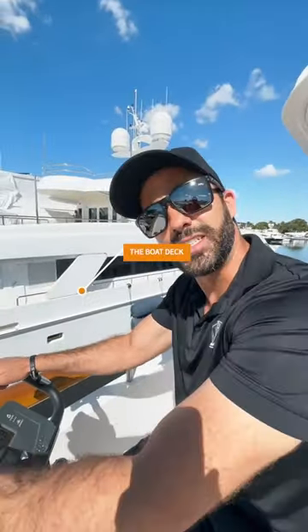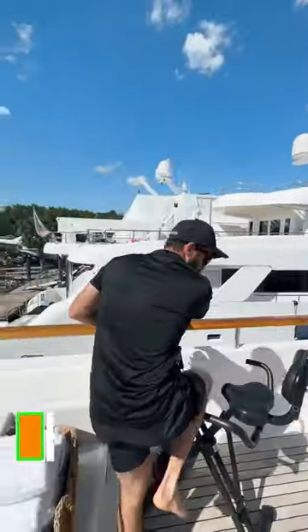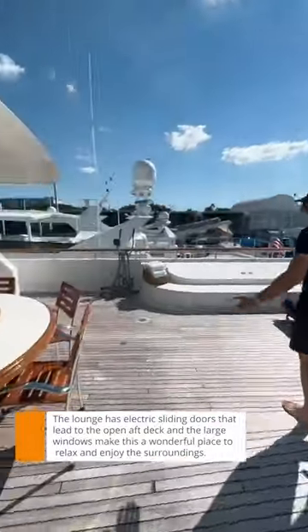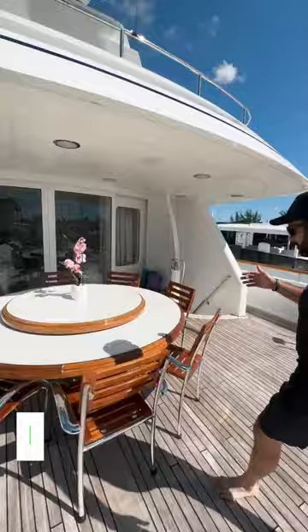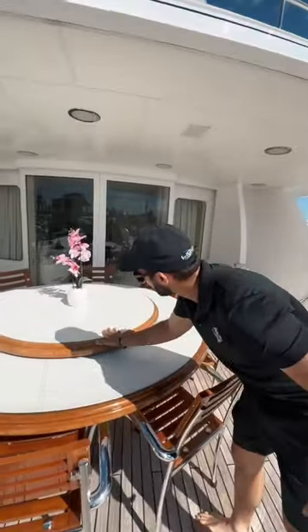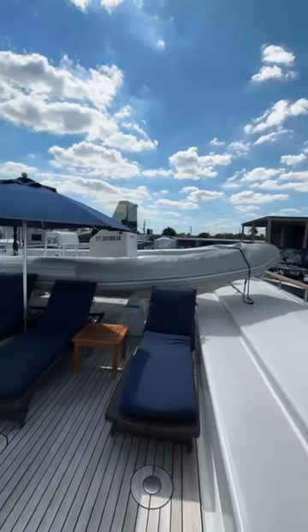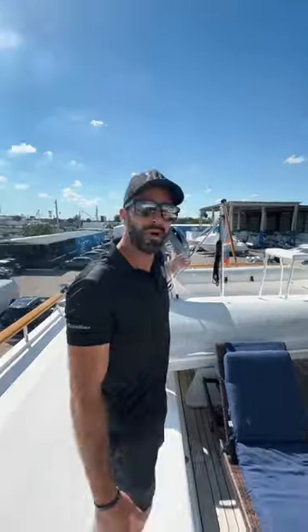Welcome to the bridge deck aft. This is where you can get a workout in – yoga, pilates, sun bathing. It's also a great place to have lunch with a rotating table top. We've got a 21-foot ballistic tender here with a 150 Yamaha motor.